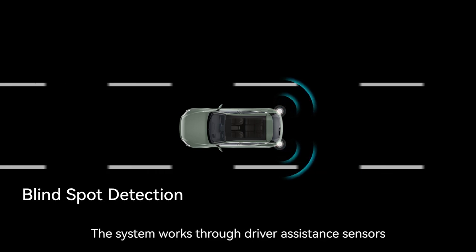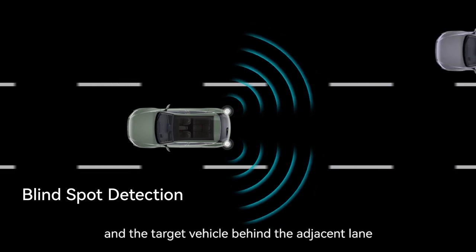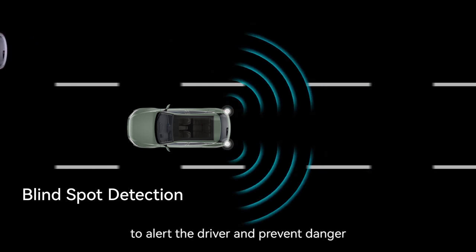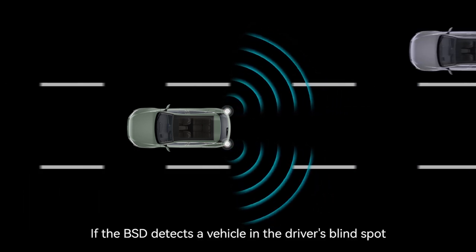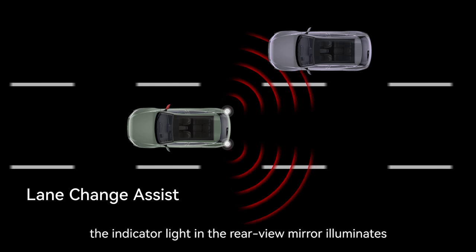BSD and LCA work through driver assistance sensors on the left and right of the rear bumper to monitor the car's rear blind spot and target vehicles behind the adjacent lane when the car is traveling at speeds above 20 kilometers per hour. If the BSD detects a vehicle in the driver's blind spot on either side, or the LCA detects a vehicle within a 3×3 meter zone behind the car on either side, the indicator light in the rear view mirror illuminates.